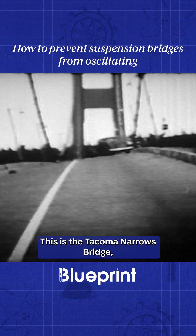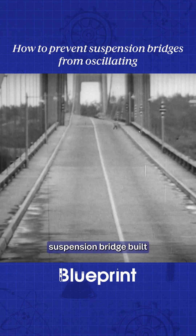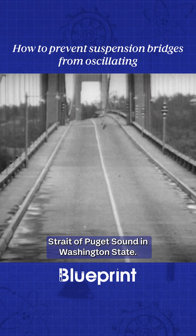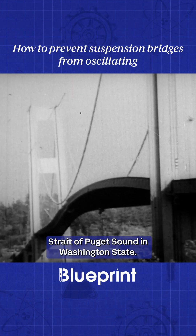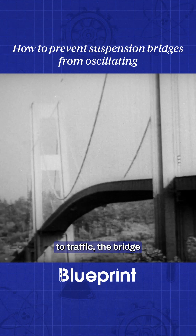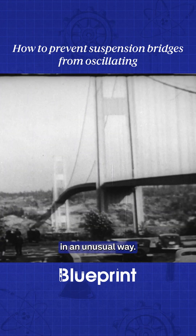This is the Tacoma Narrows Bridge, a two-lane suspension bridge built in the late 1930s across the Strait of Puget Sound in Washington State. After opening to traffic, the bridge began to shake in an unusual way.